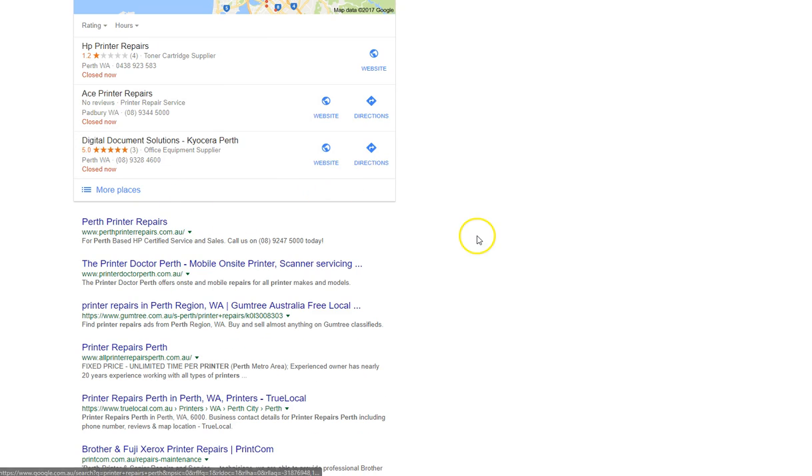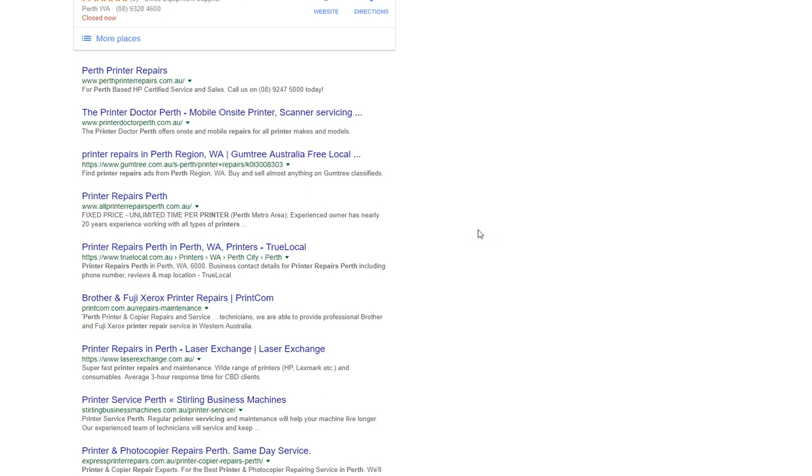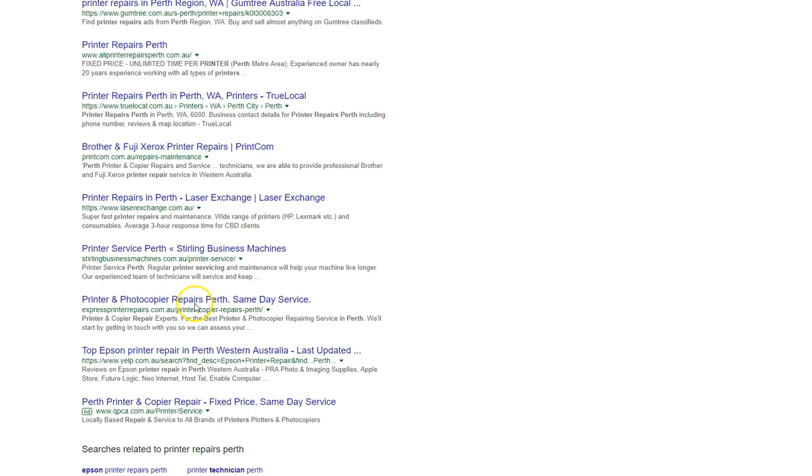And to be honest, it doesn't look that competitive. When you can see sites like Gumtree, True Local, and Yelp ranking in the top 10, it means it's not that competitive and you can beat them.